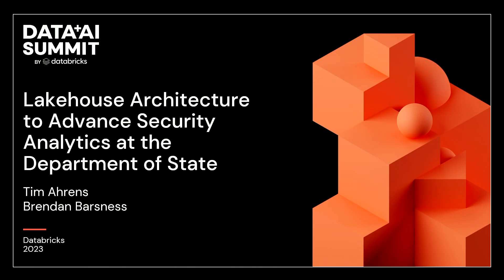Good afternoon and thank you for joining us. Really excited to be here today to talk to you about the Department of State's journey with Databricks and establishing a lake house architecture to support security analytics. By way of introductions, my name is Tim Ahrens. I am a technology leader at the Department of State, working under the CIO, leading application design and delivery for the department.